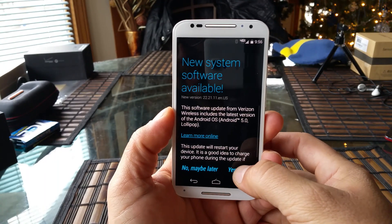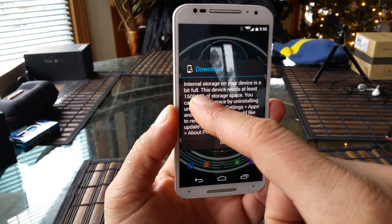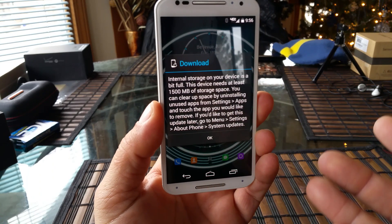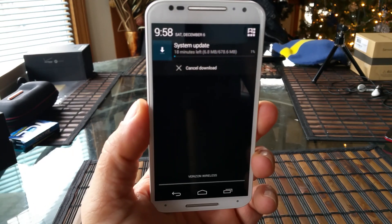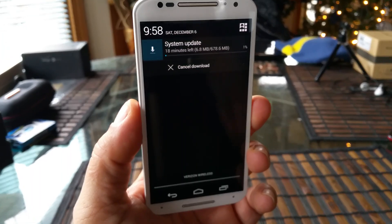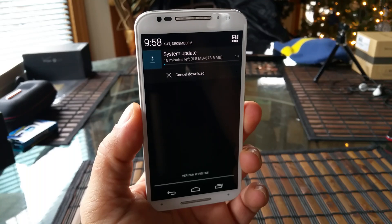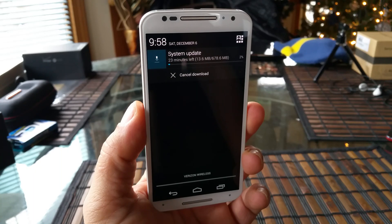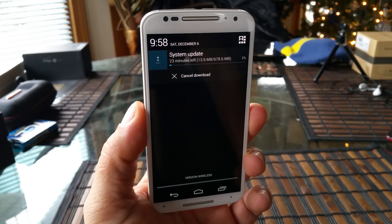So let's go ahead and accept this here. Internal storage on your device is a bit full, so we're going to have to delete a couple of things. All right guys, a quick update here on the download — as you guys can see, we are downloading right now. The update is showing that we're going to have about 18 minutes left. The update size is 678.6 megabytes.